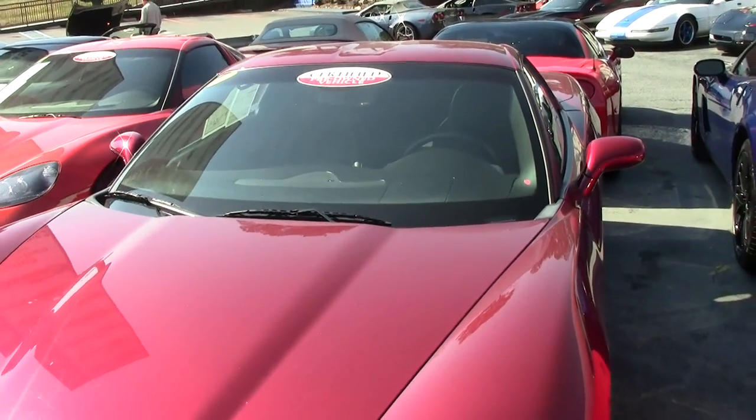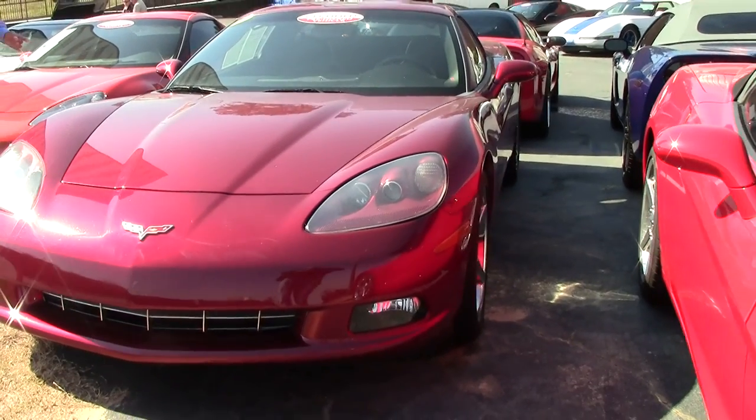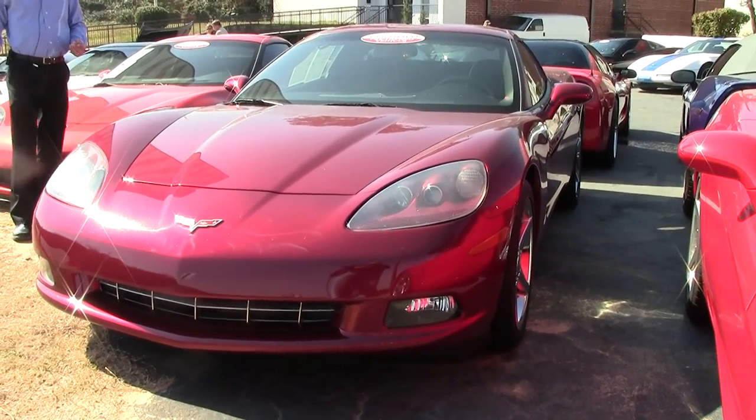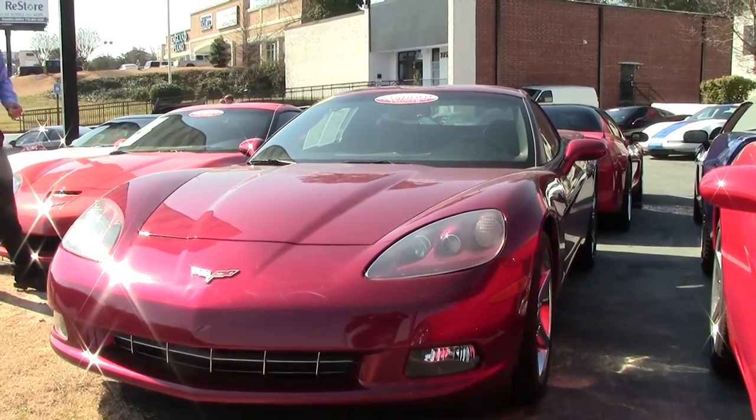Good afternoon, folks. Lance Elliott here with Buy A Vet in Atlanta, Georgia. Today I wanted to talk to you about a beautiful 2007 Corvette C6 Coupe that we just got into inventory.